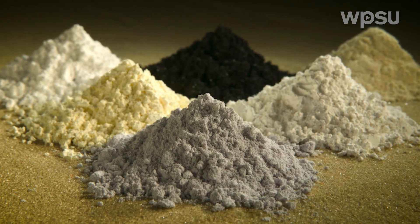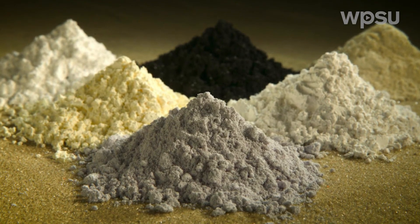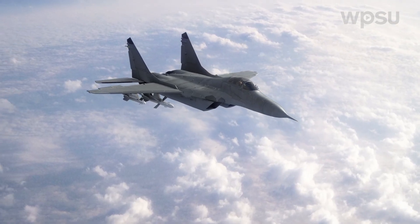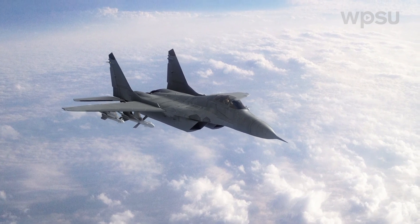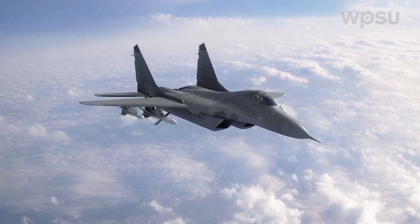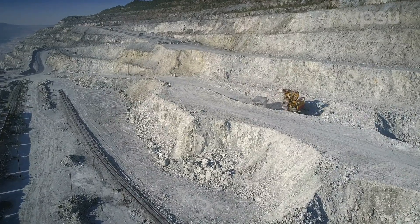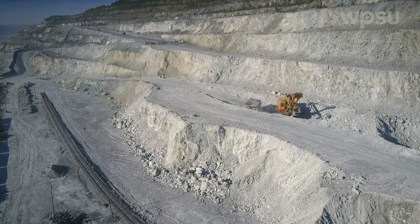While treating the acid mine drainage for its acidity, we can also recover these minerals. Some found in acid mine drainage are highly important to national security — for example, each F-35 fighter jet uses 920 pounds of rare earth elements, which are 100% dependent on foreign imports. Others are vital for clean energy technology in the transition to net zero.